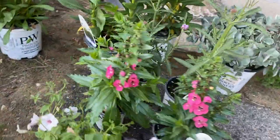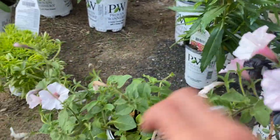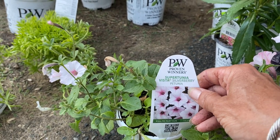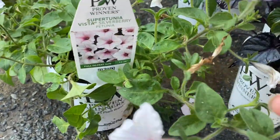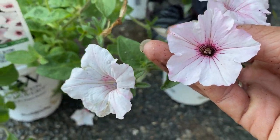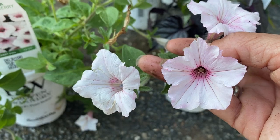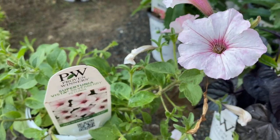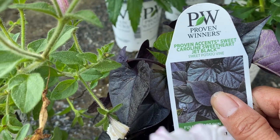For my other pot I got the Supertunia Vista Silverberry Petunia — that's a mouthful. Look at the color — it's a very pale pink with almost a deep purple throat and some veining. That's going to be my spiller. And I got the Proven Winners Accent Sweet Caroline Jet Black Sweet Potato Vine.